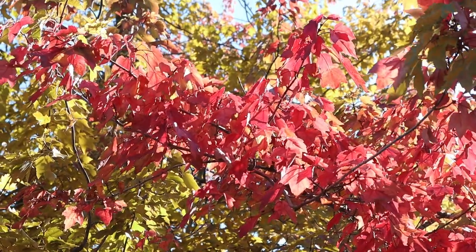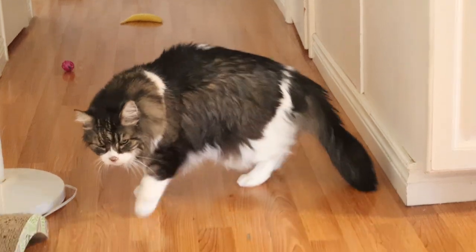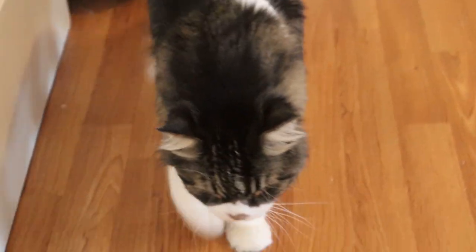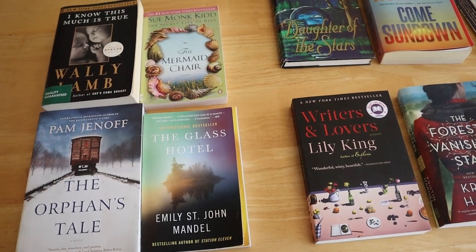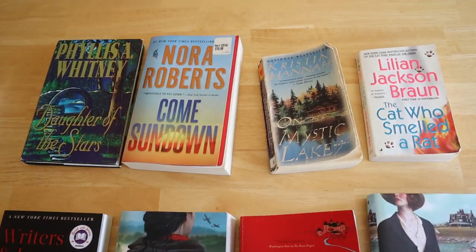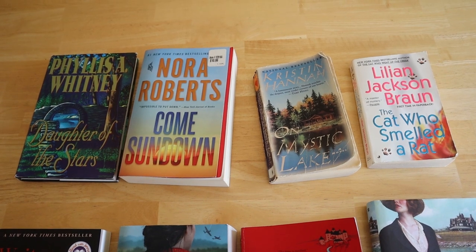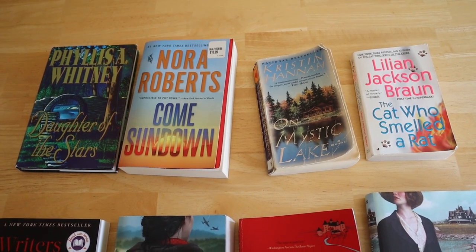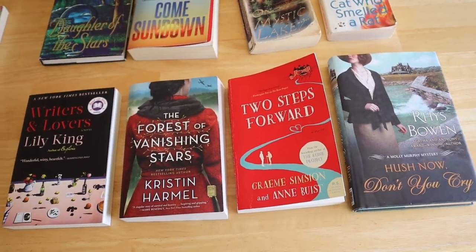Once returning home and reuniting with Percy and Peach, I'll show you a complete haul of everything we grabbed. These four books on the left, after looking into them, we've decided we don't want to read them and we will recirculate them back into the Little Free Libraries next time we go. On the top row, Daughter of the Stars and Come Sundown are two that my mom has been collecting by author, and On Mystic Lake is also by an author she's read before. The Cat Who Mysteries we've been collecting for a long time and this one we didn't have yet, so we're glad we found it. The bottom row are books that are unknown to us, but we are going to give them a try.